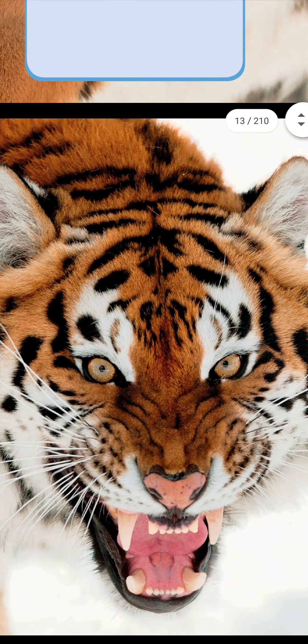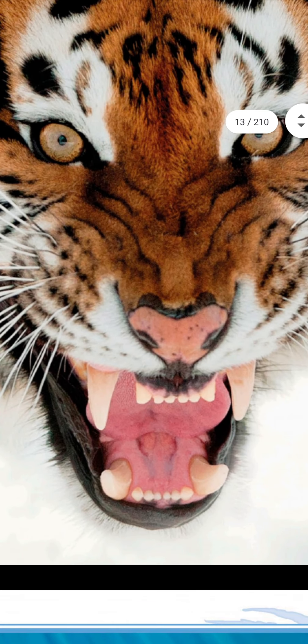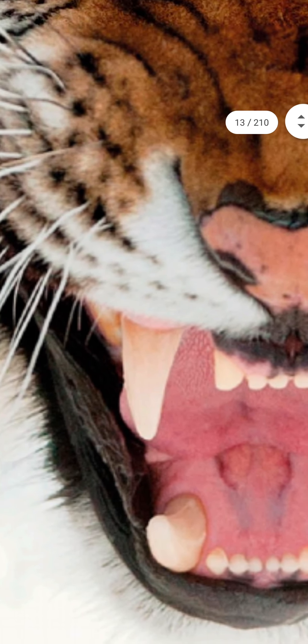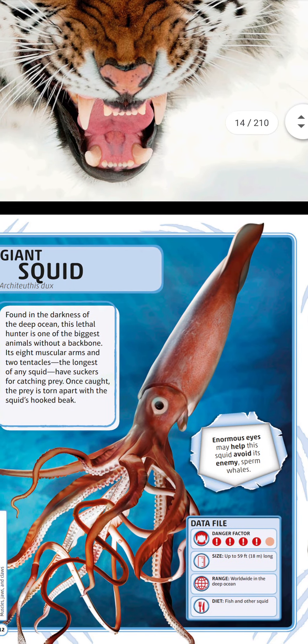This is a Siberian tiger — see how sharp its teeth are. Next, let's go to the giant squid.